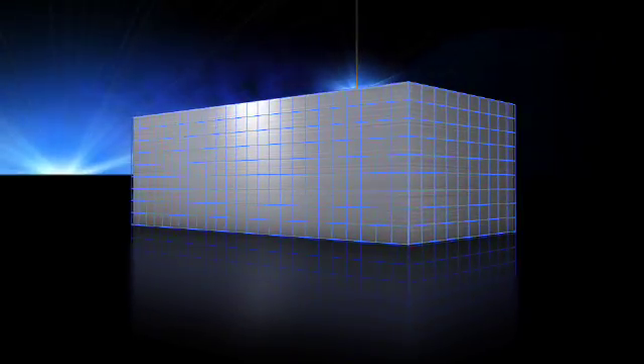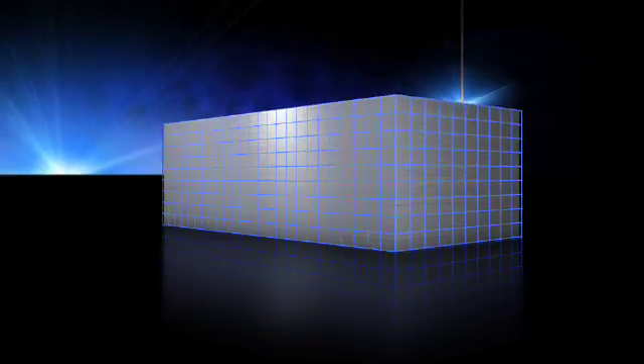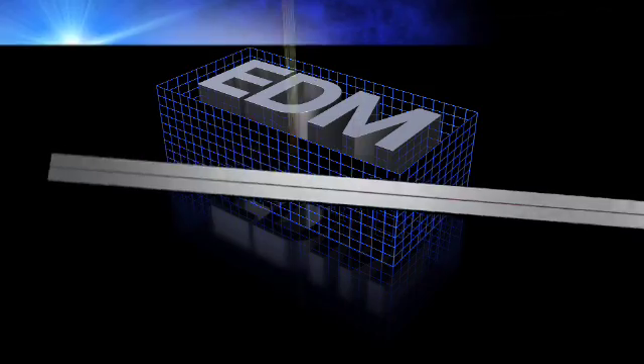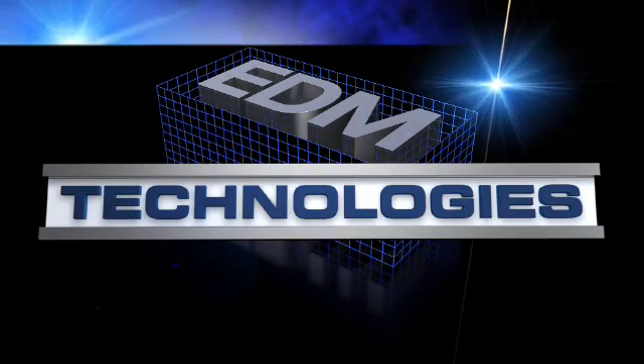When you're electrical discharge machining, precision tooling or prototype machining needs require the ultimate in precision, quick turnaround, and dependable quality. EDM Technologies delivers.